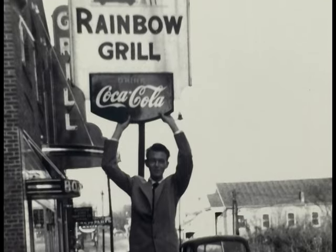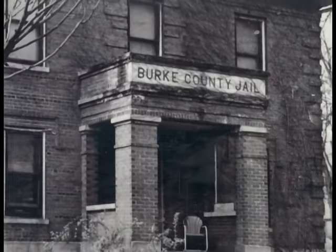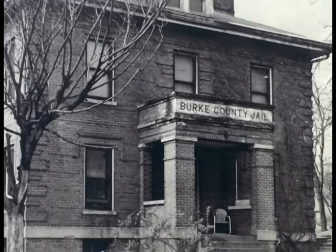We now have almost 4,400 images in Picture Burke, so it's gotten to be pretty sizable. There are few duplicates, but particularly when two different people have brought them in, we just keep them both. On the whole, most of them are pretty unique.